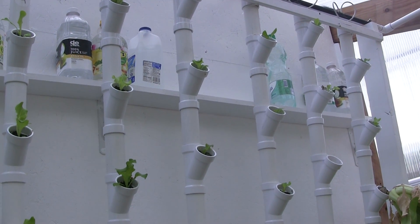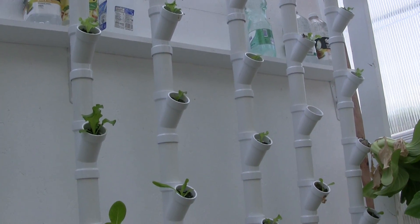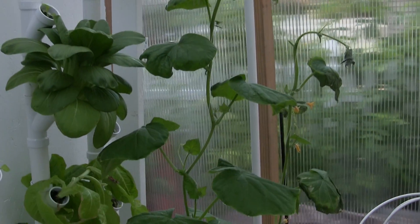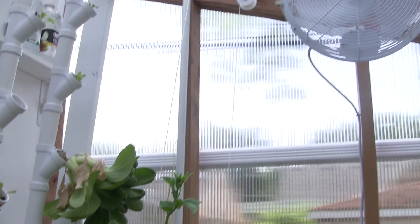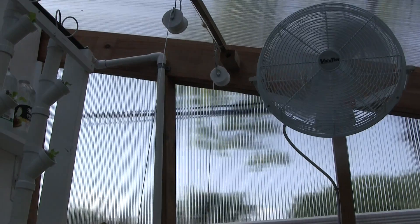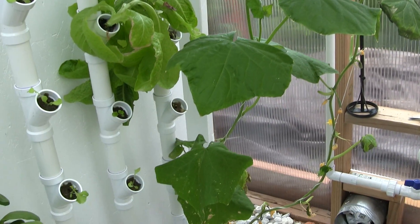These guys are younger plants. The water jugs on top were just used in the winter to keep the heat — some passive heat. I also have some experiments here with cucumbers; I'm growing them up a line. I also installed a circulation fan to help move the air around.